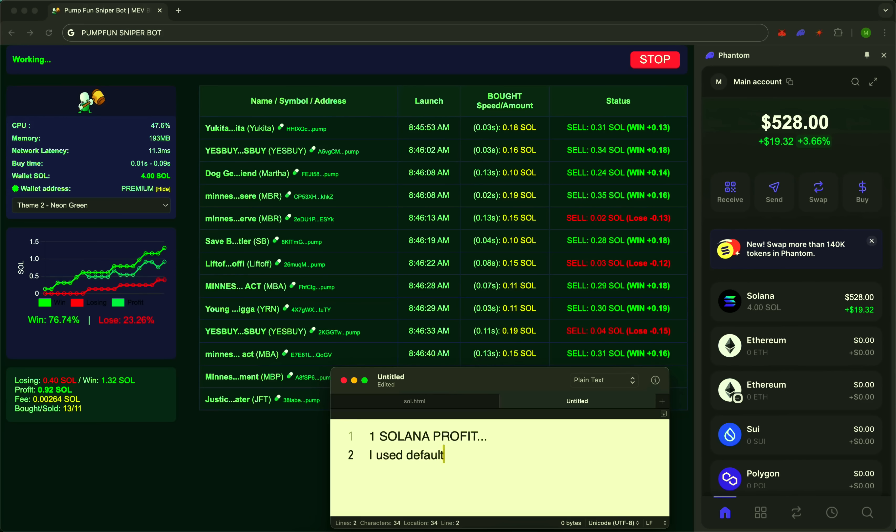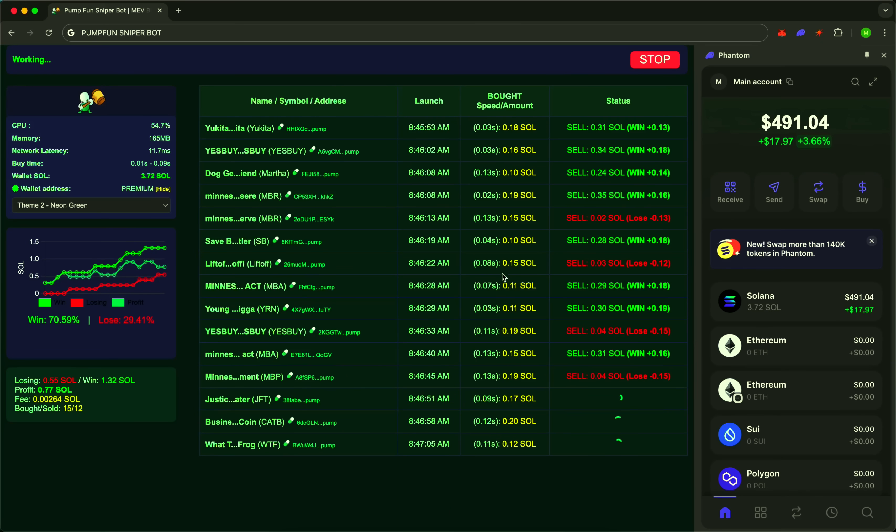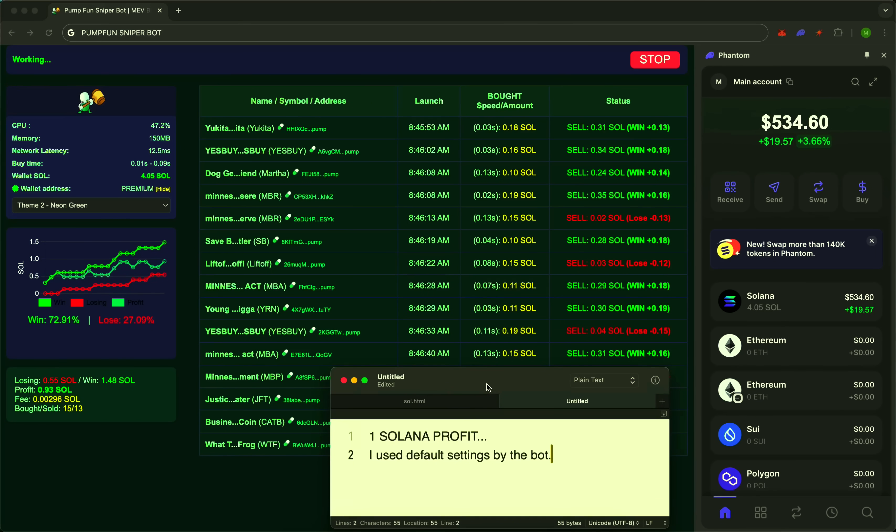10,000 users already rely on SniperBot every day. People around the world are growing their capital without wasting time on routine. Security? The code is open source. Only you have access to your funds. Every action is encrypted and fully under your control. SniperBot isn't just a tool — it's your crypto advantage. Connect your wallet. Launch it. And watch your money start moving faster than the market. Join those who are always one step ahead.